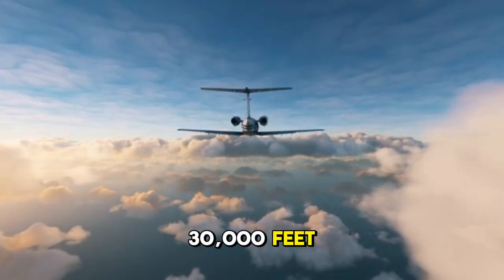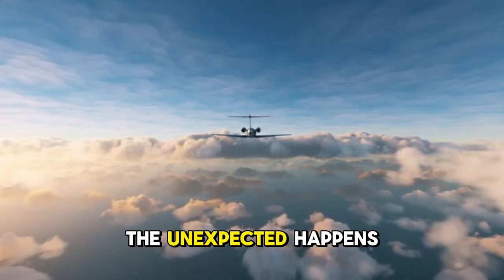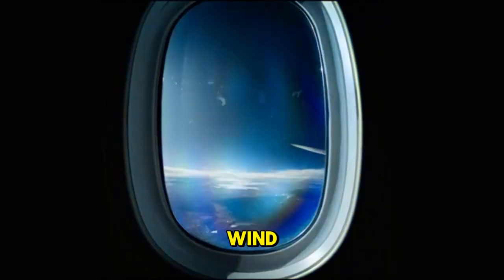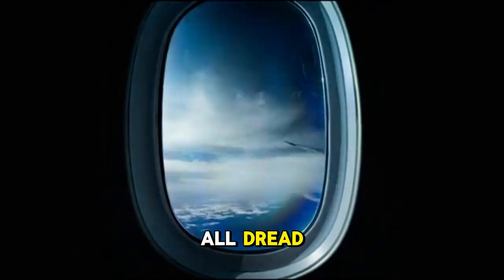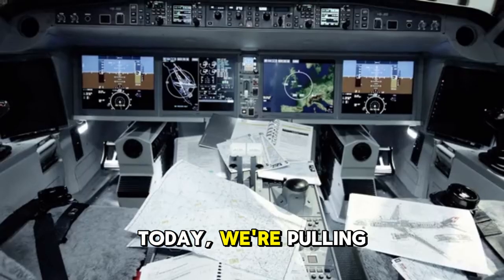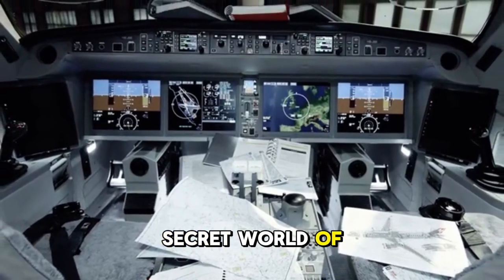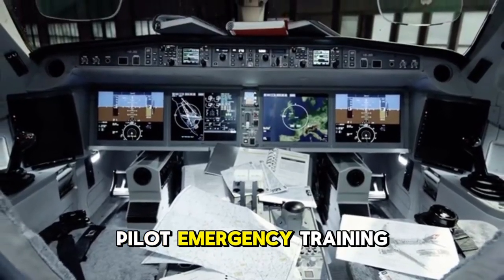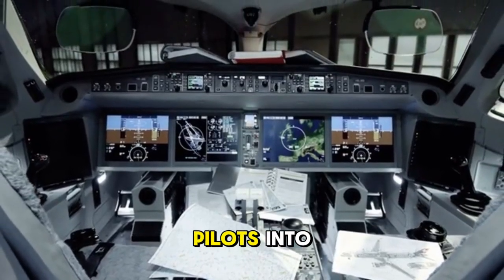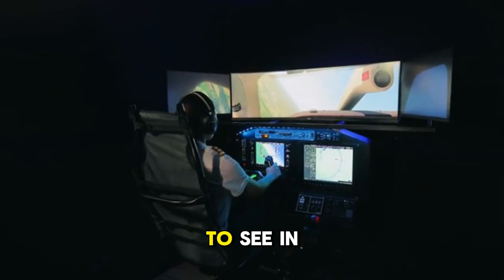Imagine you're cruising at 30,000 feet. Everything is calm, and then suddenly the unexpected happens. A loud bang, a rush of wind. It's the kind of scenario we all dread, but for pilots it's what they train for relentlessly. Today we're pulling back the curtain on the intense secret world of pilot emergency training, revealing the extraordinary drills that turn pilots into masters of crisis. This is the training they hope you'll never have to see in action.